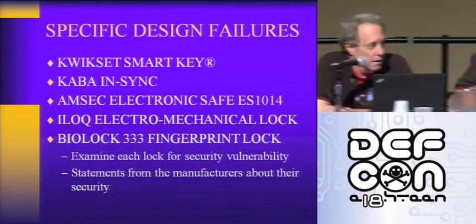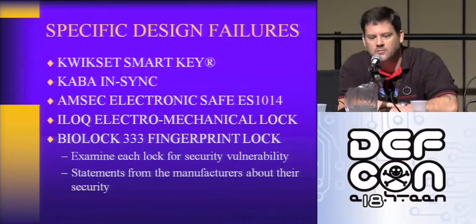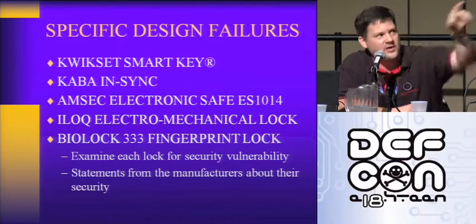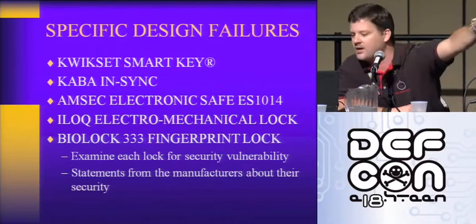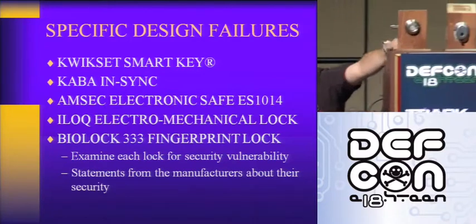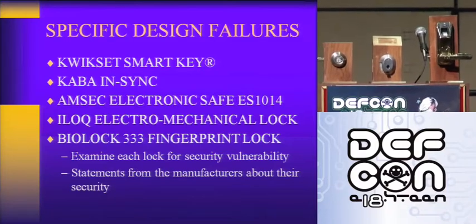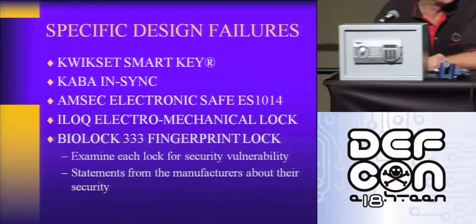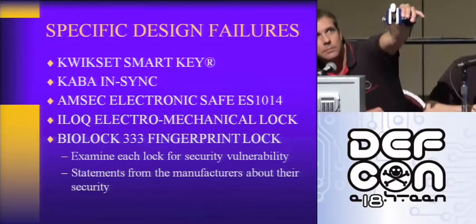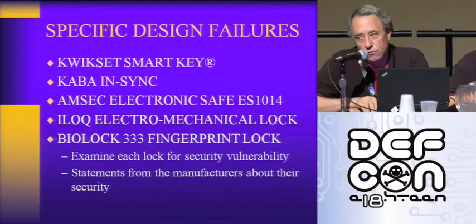The five locks are: the Kwikset SmartKey, the Kaba NSYNC, the AMSEC ES-1014 next to the big safe over here, the iLock — which is very small — and the BioLock 333. The iLock is a really, really clever lock developed in Finland. It's an electromechanical lock with no batteries in the lock and no batteries in the key.